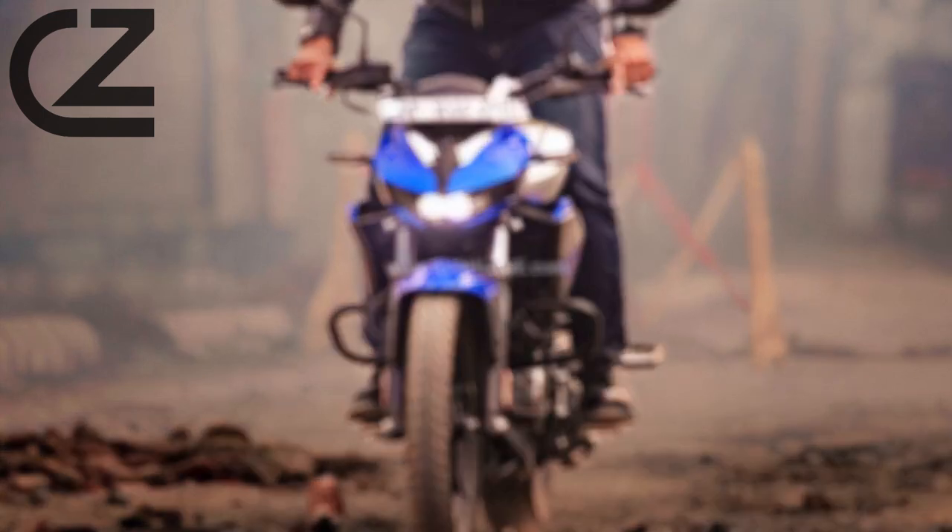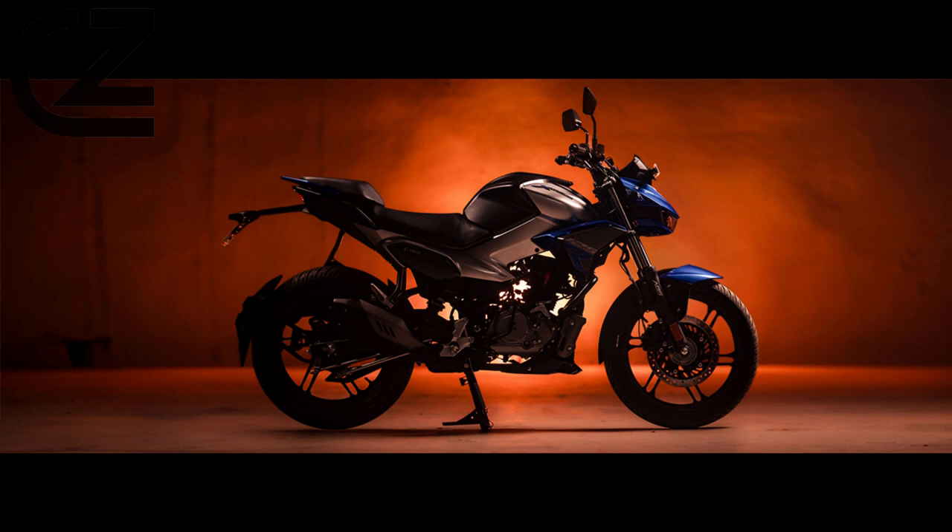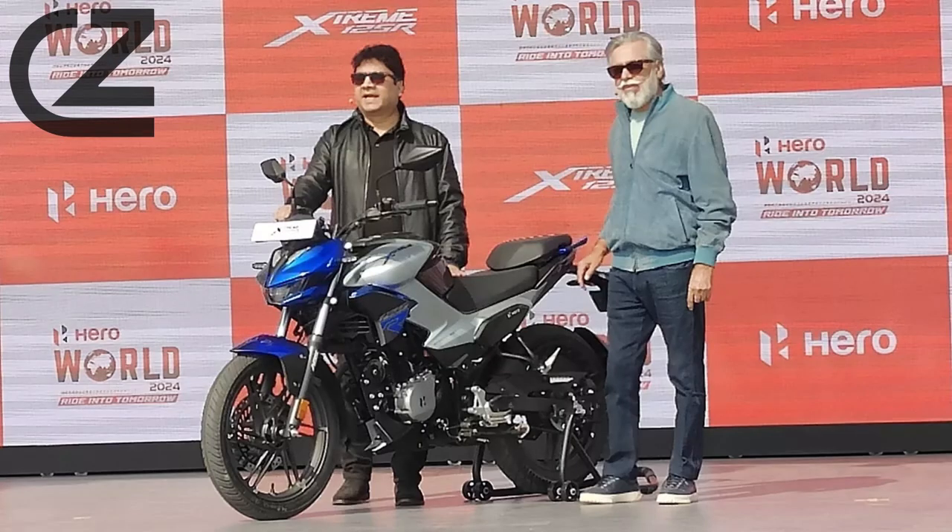Whether you're a seasoned rider or a beginner, the Hero Xtreme 125R is designed to elevate your riding experience. Join the revolution and unleash the Hero in you with the Hero Xtreme 125R, where style meets performance on every ride. Subscribe now for more thrilling updates and reviews on this extraordinary two-wheeler.